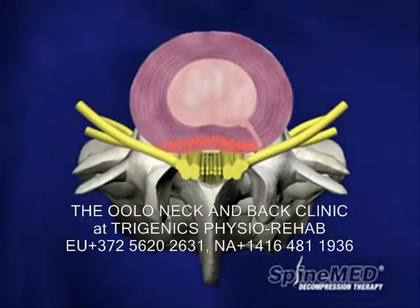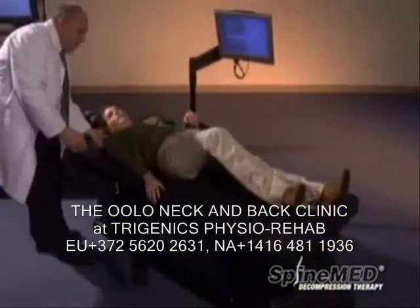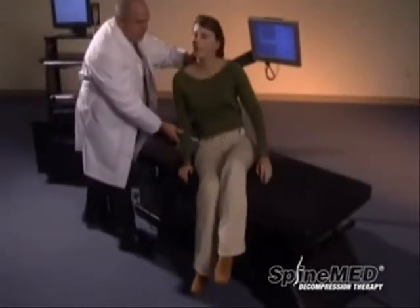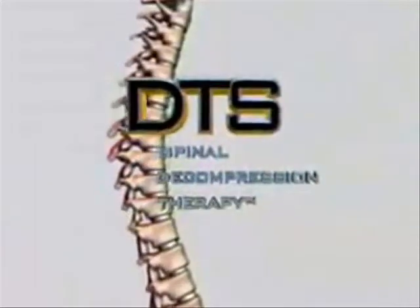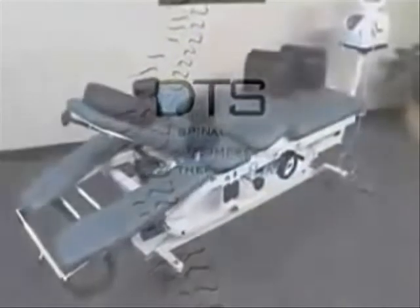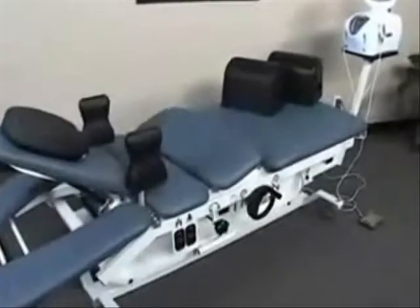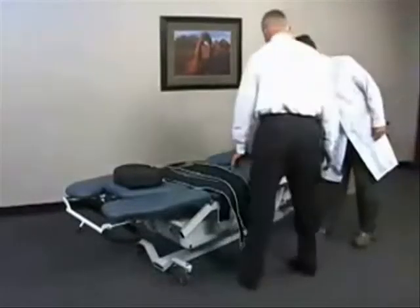Following a care plan of approximately 20 treatments, patients may realize a cumulative effect that significantly reduces lower back or neck pain. DTS spinal decompression therapy is a leading non-surgical alternative for disc-related syndromes of the lumbar and cervical spine. This comprehensive treatment has already proven effective for back pain sufferers around the world.